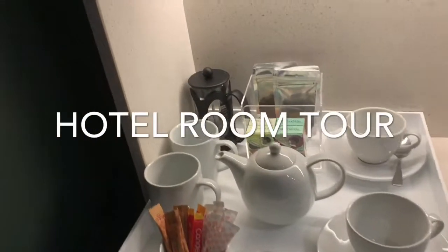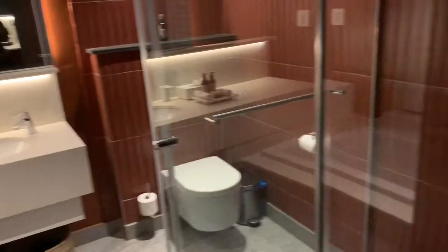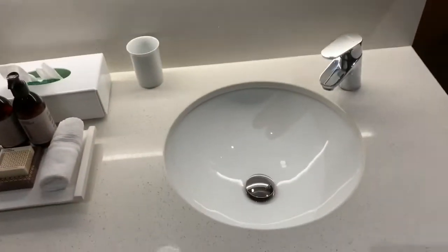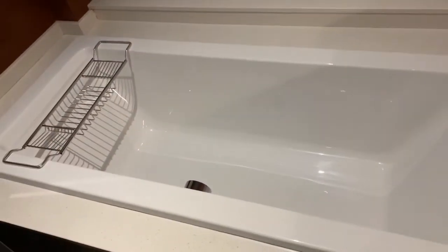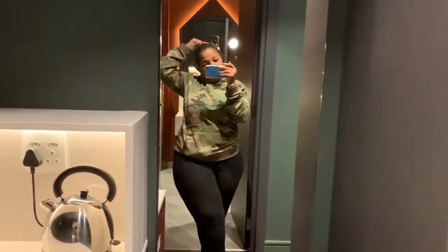Behind the door we have a tea or coffee station with a lot of interesting things — water, a kettle of course. We also have a bathroom with a huge shower, a toilet, one sink — not a double sink — but that makes sense since there is a bathtub on this side. We have towels, and hello there — I don't have my wig on right now but it's all cool.